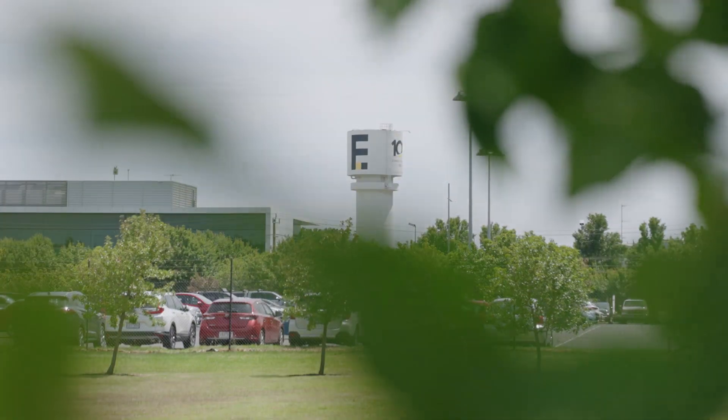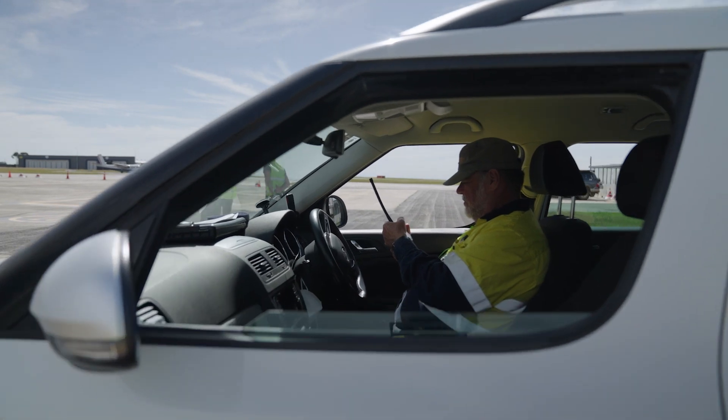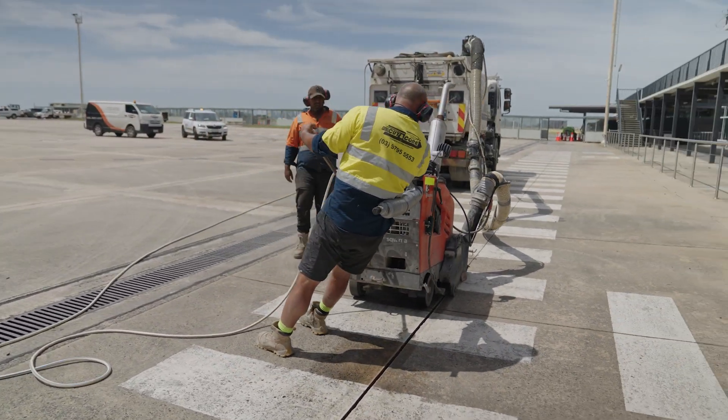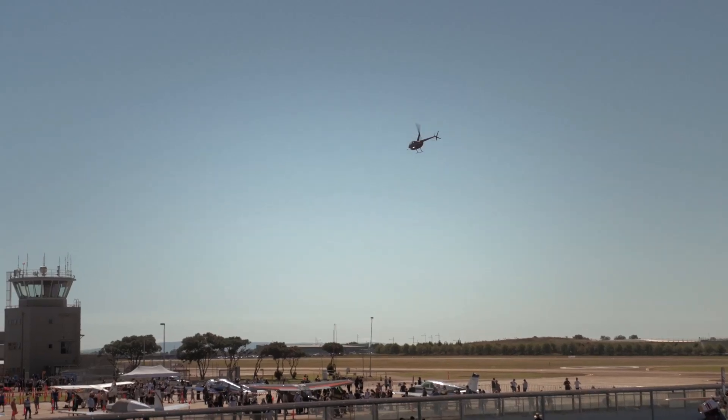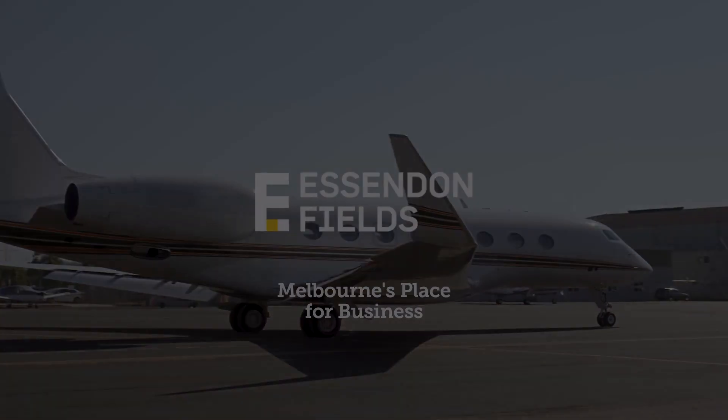Essendon Fields plays a critical role in aviation in Victoria. The implementation of our pavement asset management plan, which includes projects like the terminal apron joint sealing project that we're working through at the moment, ensures that we're providing the industry and the community with the aviation facilities they need so that Essendon Airport continues to provide that role well into the future.